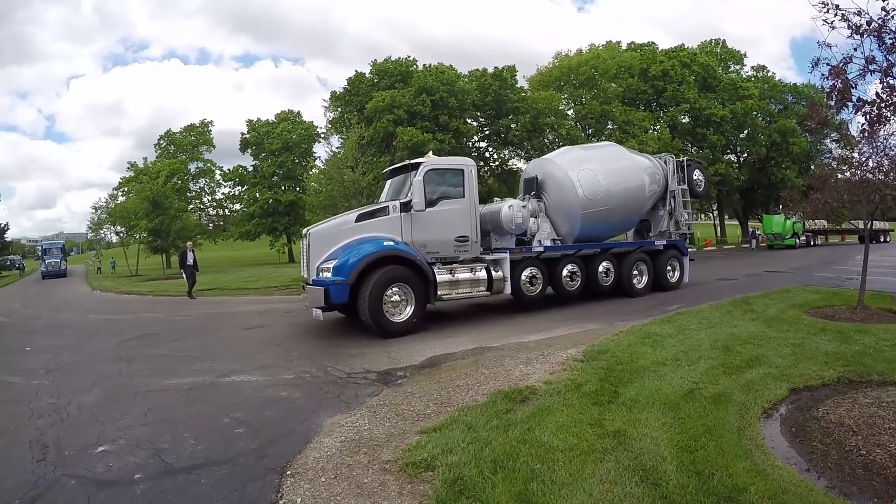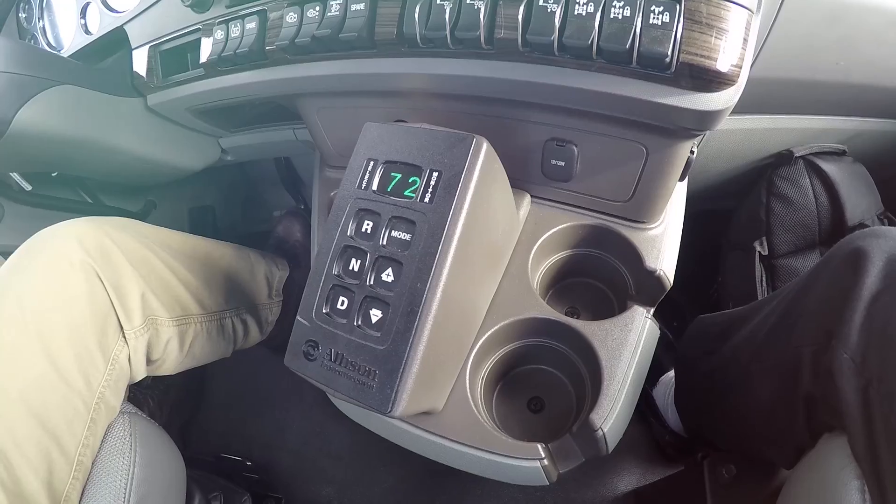The MX-11 can be specced with a wide variety of transmissions from both Eaton and Allison.